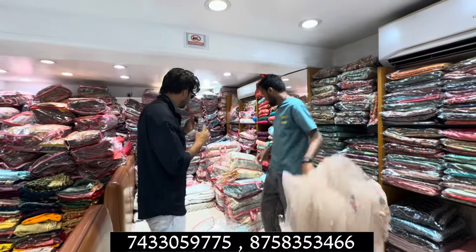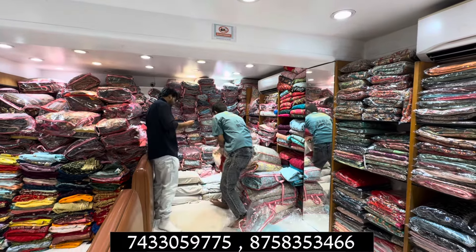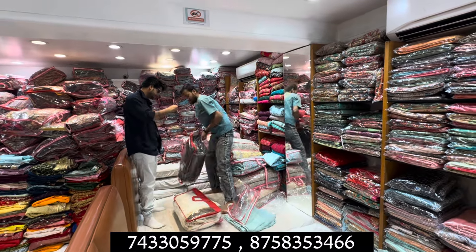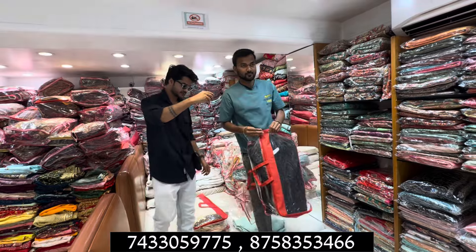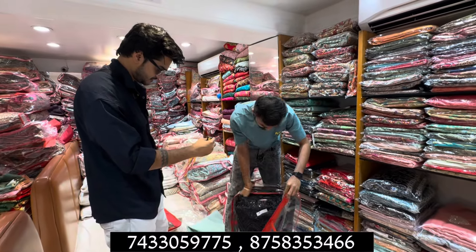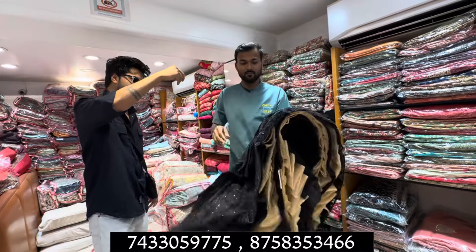Let me show you a premium collection. This is a concept with whole handwork. There is a black color — you can see a black lehenga. You don't usually see the black lehenga. You can see the flair. What is your last range of lehenga?